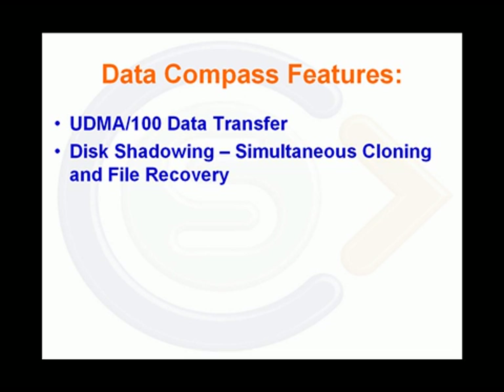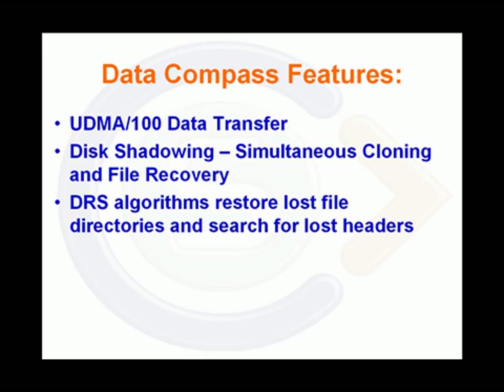The disk shadowing function allows simultaneous cloning and file recovery, saving time and increasing efficiency. DRS algorithms restore lost file directories and search for lost file headers that operating systems cannot detect.